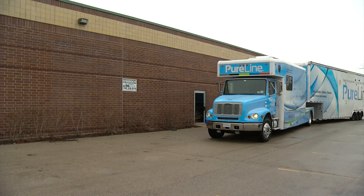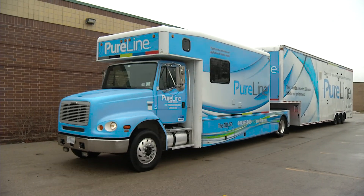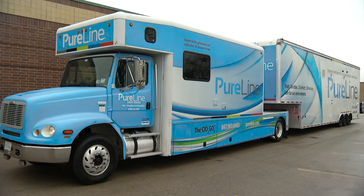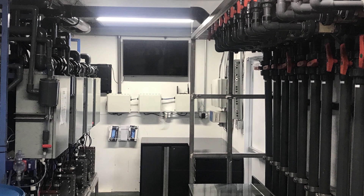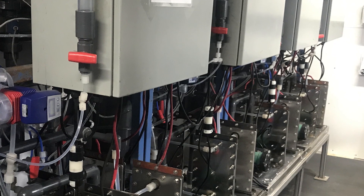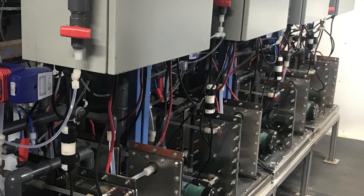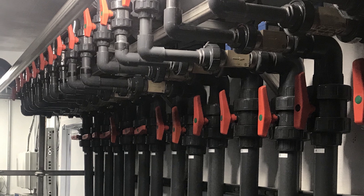The Moboclean unit is parked in a location designated by the customer and connected to the customer's electrical system and water supply. The Moboclean system utilizes a proprietary design of advanced electrolytic gas generators to create a steady flow of pure chlorine dioxide gas, assuring target gas concentrations are achieved throughout the treatment process.